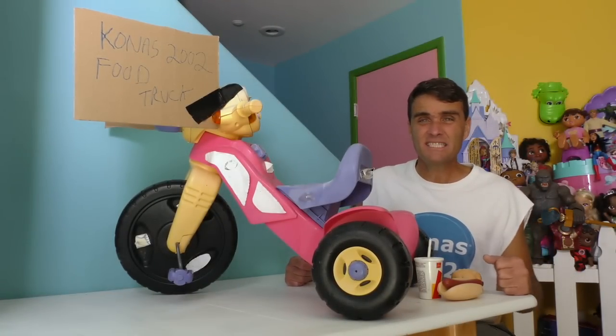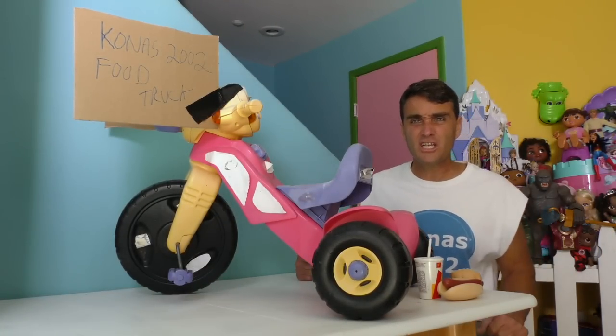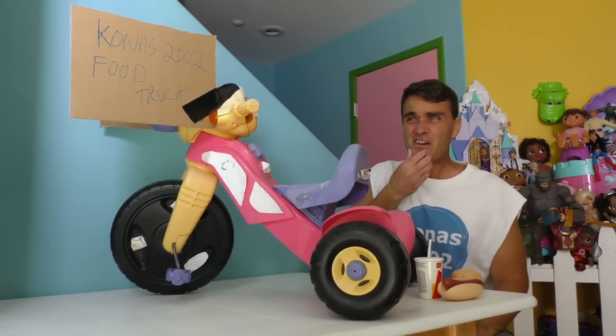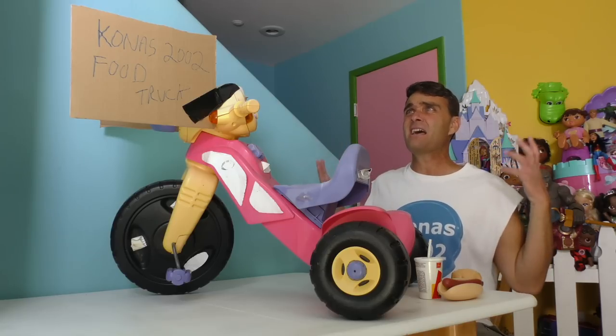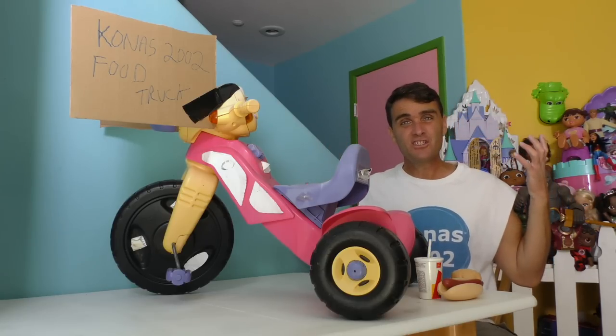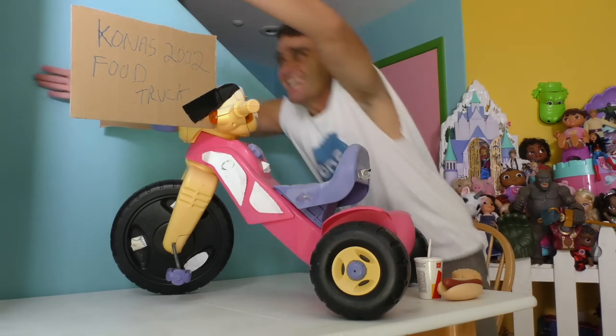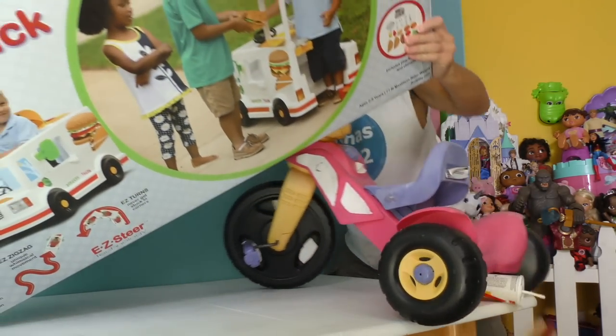I know, right? That was terrible. I was supposed to start a food truck business but nobody wants to buy food from my food truck. I need a new food truck. If only I had a way to get a brand new food truck so I could start my food truck business. Well, now I do — with the Easy Steer Food Truck!